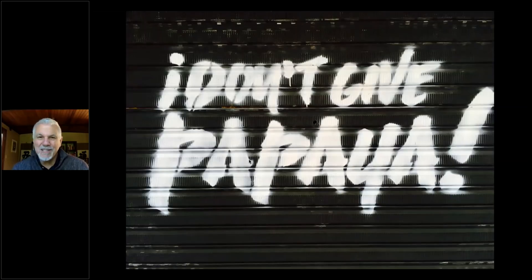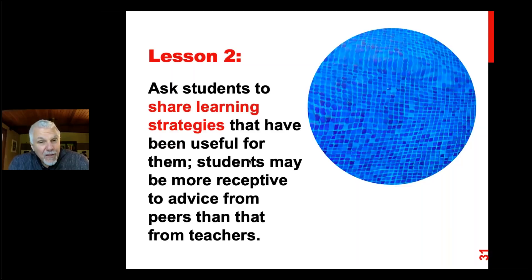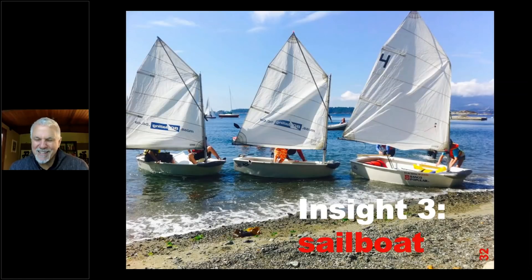Here's another one I found in Medellín: it said everywhere, 'I don't give papaya.' It turned out to be an idiom meaning don't make it easy for criminals to steal from you. There was lots of English around them, but I think they just weren't aware. We make students aware partly through giving them strategies. In textbooks such as Startup, word webs always get students to relate the words they already know and continue to add to them. The second lesson is to ask students to share learning strategies that have been useful for them — students may be more receptive to advice from peers than from teachers.